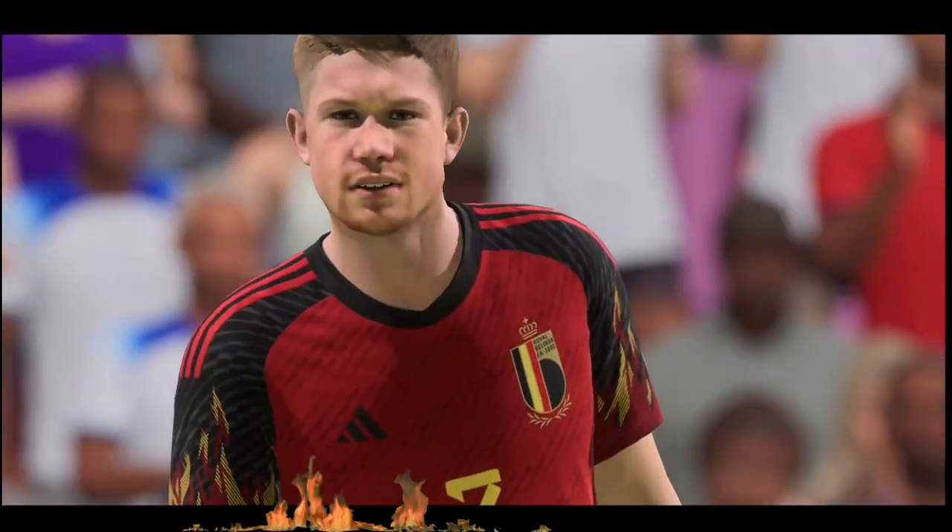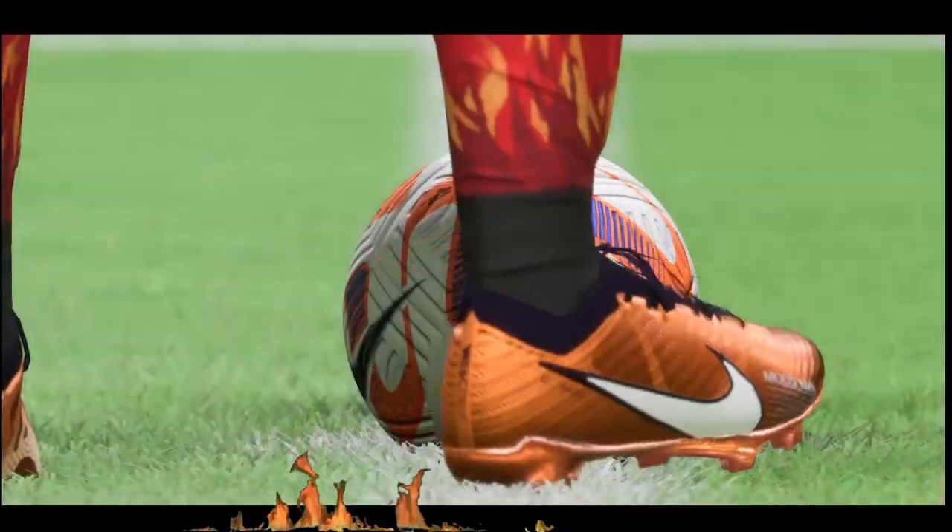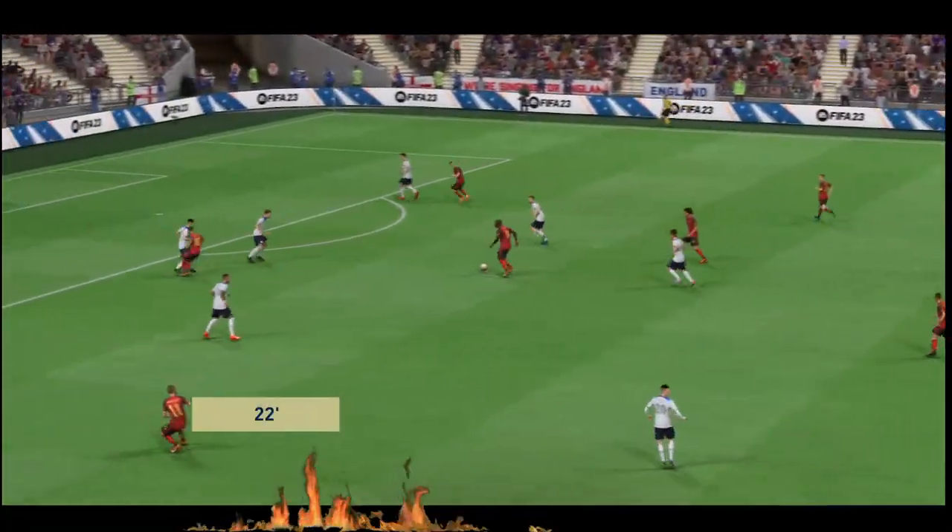And the game begins again. Axel Witsel moving it forward.